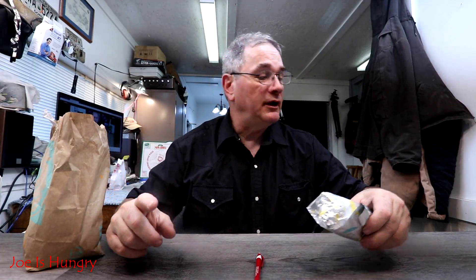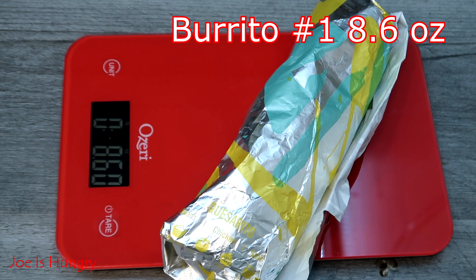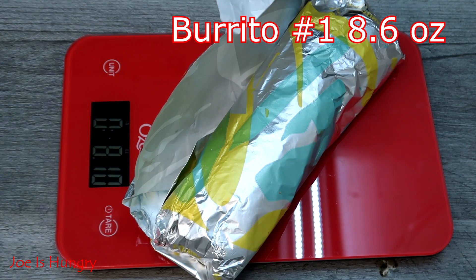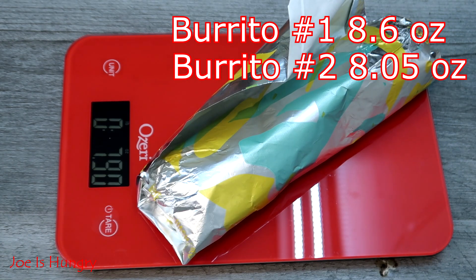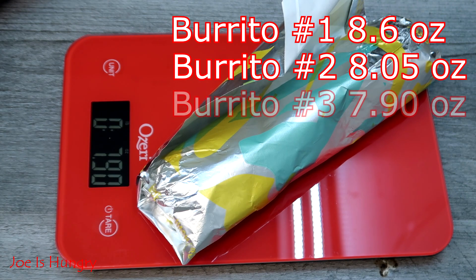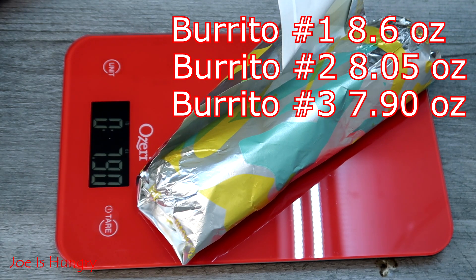The next order of business is the Joe is Hungry weight test. I got three of those so I could check them against each other for consistency in weight. Burrito number one weighs in at 8.6 ounces, burrito number two at 8.05 ounces, and burrito number three at 7.95 ounces. They're a little inconsistent, but for three bucks, that's not bad for eight ounces of food.